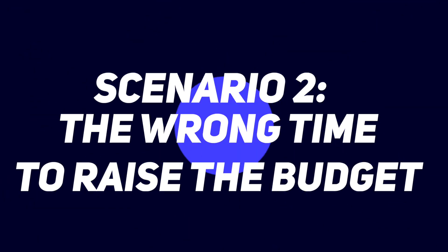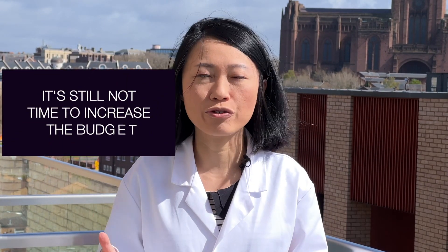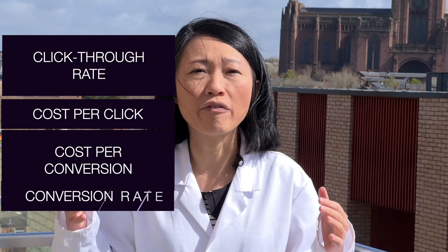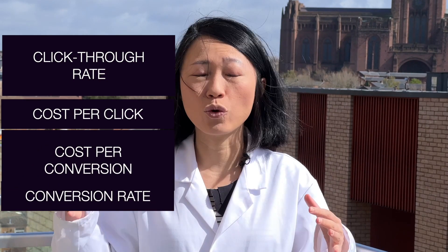That covers scenario one. Scenario two is when limited by budget means it's still not a good time to increase your budget. I'm going to tell you what to look out for. Similar to scenario one, look at your click-through rate, cost per click, cost per conversion, and conversion rate — all four indicators — to give you a fairly good idea of what's happening.